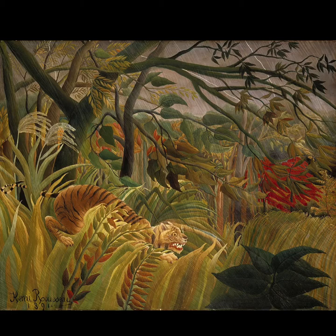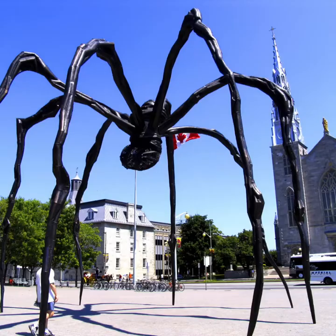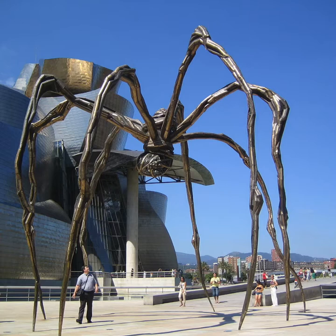This painting is in the National Gallery in London. It's called Tiger in the Tropical Storm. It's by Henry Rousseau.